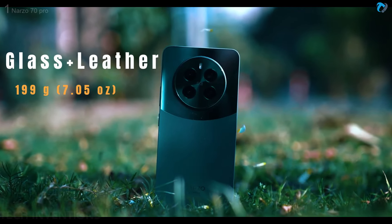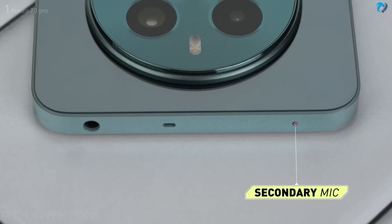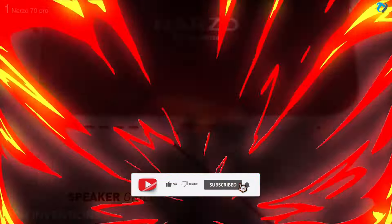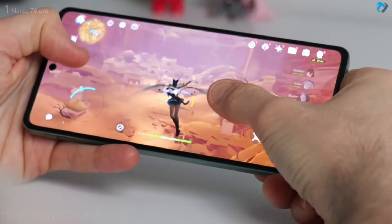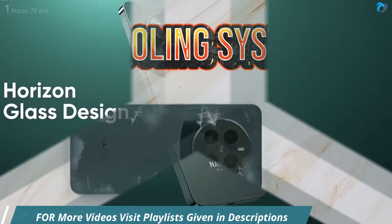The Narzo 70 Pro features a beautiful horizon glass design with glass and leather finish, weighing approximately 199 grams. The frame is plastic and thickness is approximately 8mm. On the right side is the power button and volume rocker; on top is a secondary mic, speaker grill, and headphone jack; on the bottom is a hybrid SIM tray, primary mic, Type-C port, and speaker grill. It comes with the Dimensity 7050 chipset with a 6 lakh+ AnTuTu score, making it a good budget gaming chipset with 3D VC cooling support.